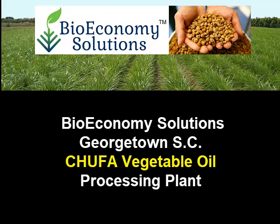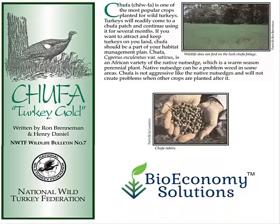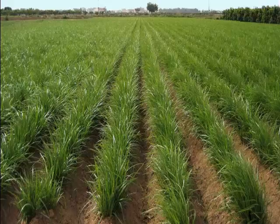Welcome to Bioeconomy Solutions Chufa Vegetable Oil Processing Plant. Chufa has an ancient history going back to our Paleolithic ancestors. Today, chufa is grown as a turkey food here in the United States in row crops on an average of 90 to 120 day cycles.